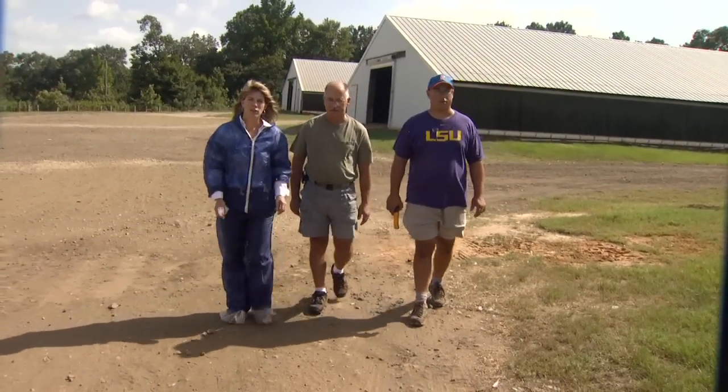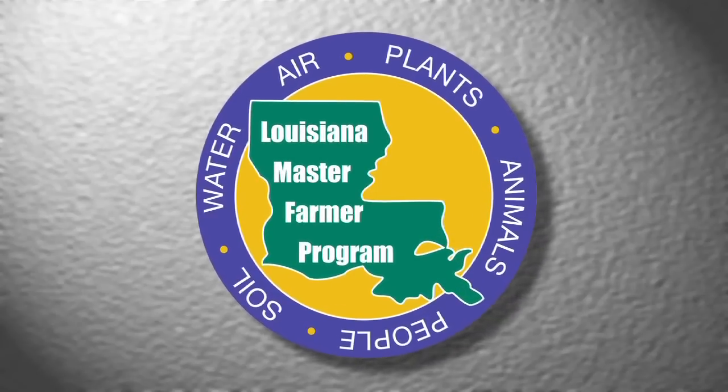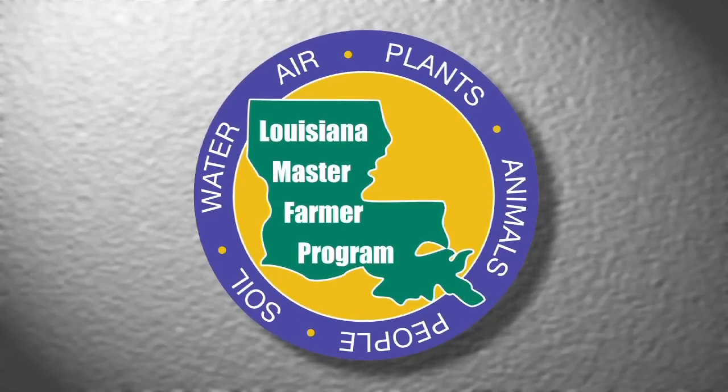My name is Donna Morgan, I'm with the LSU AgCenter and we're at Gary Lirett and his son Steven Lirett's poultry farm about 15 miles north of Natchitoches, Louisiana. We came here to do some talking and find out about new practices that Gary and Steven are putting in their poultry houses. Gary is a certified Master Farmer in the Louisiana Master Farmer program, an environmental program targeted at producers to address environmental concerns related to production agriculture.